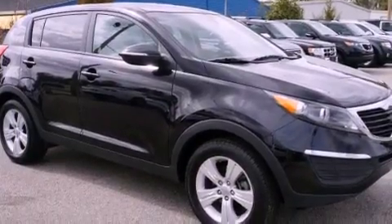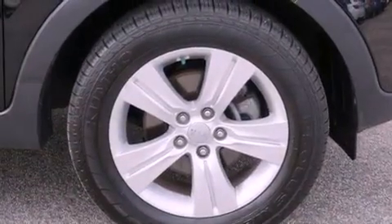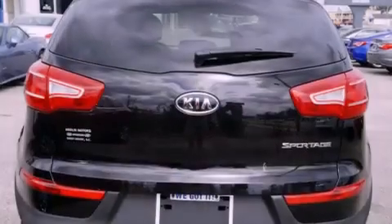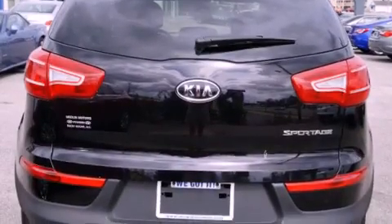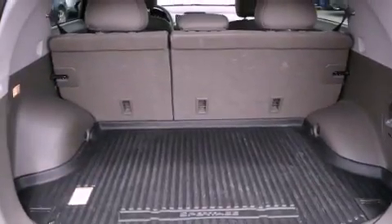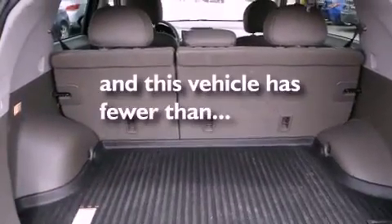All of the following features are included: a low-tire pressure indicator, air conditioning, cruise control, privacy glass, stability control, an anti-lock braking system, dual airbags, a folding rear seat — and this vehicle has fewer than 16,000 miles on the odometer.